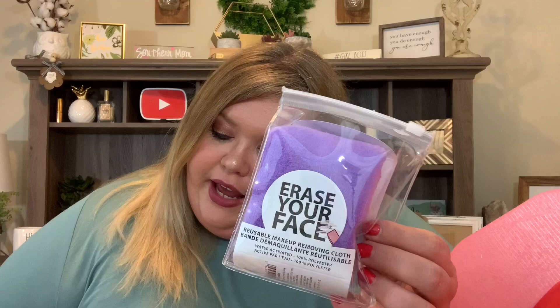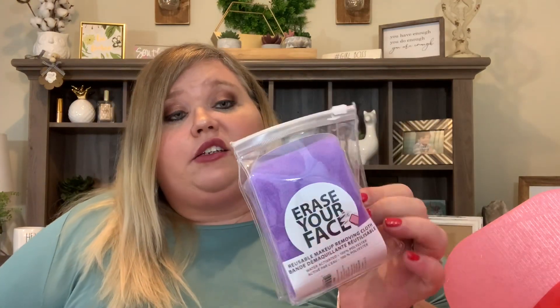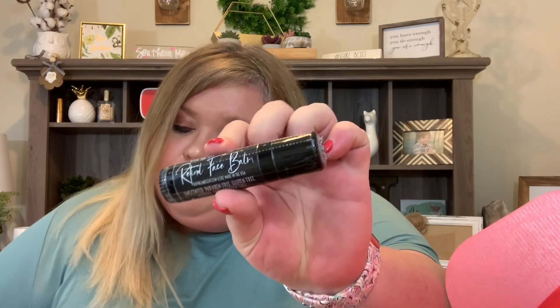Then we have the Erase Your Face reusable makeup removing cloth — effortlessly removes makeup, dirt, and oil with just warm water, no additional makeup remover required, great for all skin types, and ideal for travel. It already comes in a bag so it's great for packing. And we have a retinol face balm — unscented, paraben-free, gluten-free, alcohol-free, cruelty-free. It's a restorative overnight balm — rub a thin layer on clean, dry face before bed and wash off after sleep. Retinol is great for your skin!